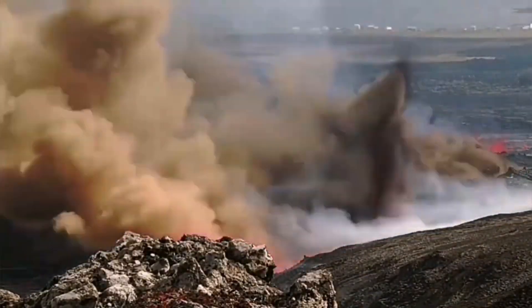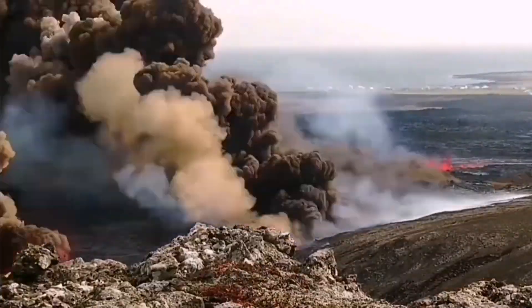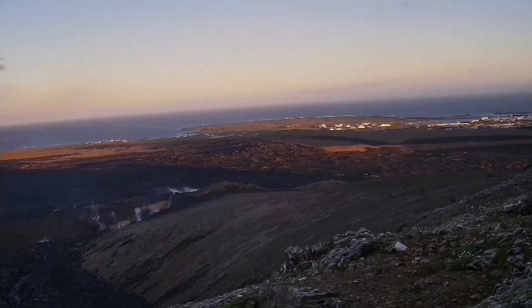The magma came in contact with the water from the rain gathered there and it exploded, creating huge explosions — phreatic magmatic explosions, as you can see here.